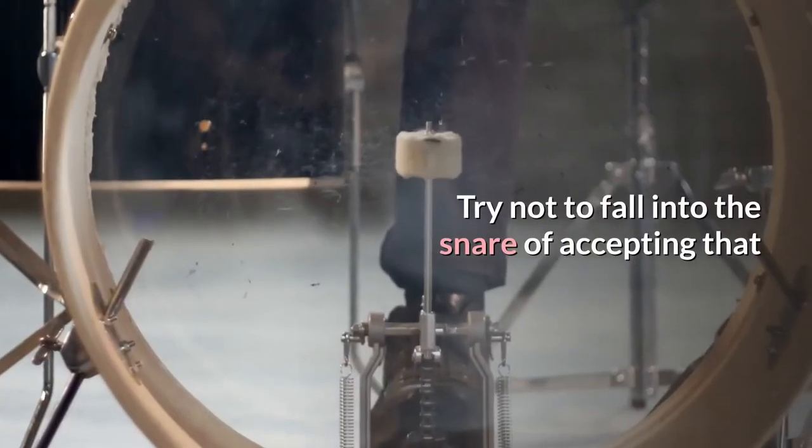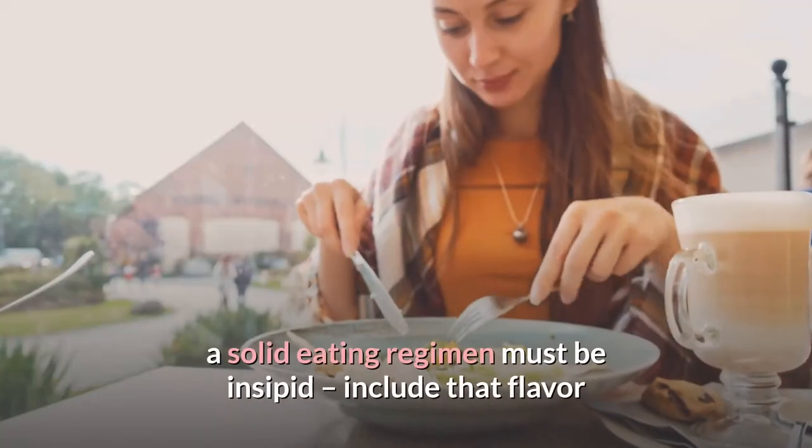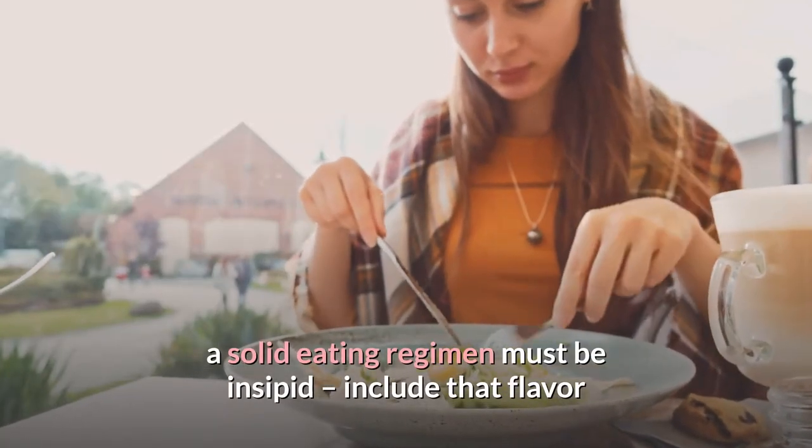Don't fall into the trap of thinking that a healthy diet has to be bland — add that flavor.